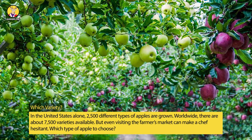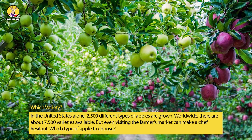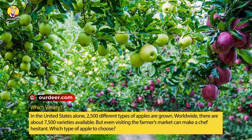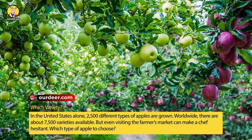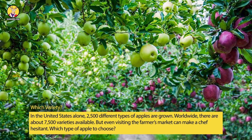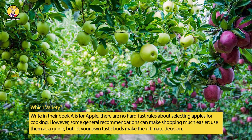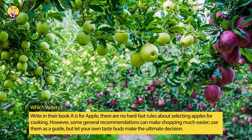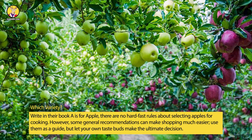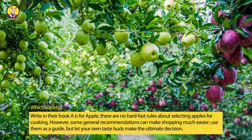Which variety? In the United States alone, 2,500 different types of apples are grown. Worldwide, there are about 7,500 varieties available. But even visiting the farmer's market can make a chef hesitant about which type of apple to choose. As Greg and Dorothy Patton write in their book 'A is for Apple,' there are no hard-and-fast rules about selecting apples for cooking. However, some general recommendations can make shopping much easier — use them as a guide, but let your own taste buds make the ultimate decision.